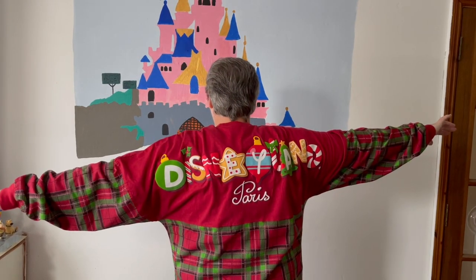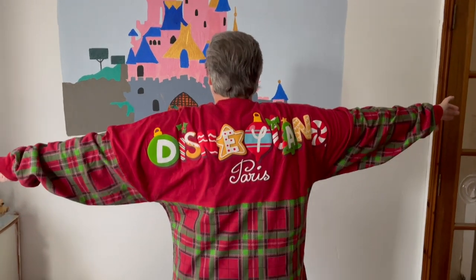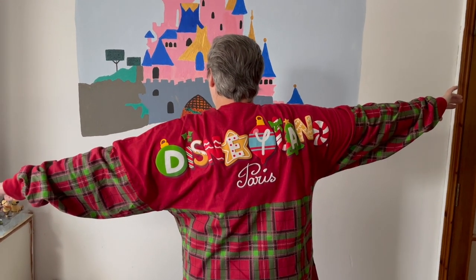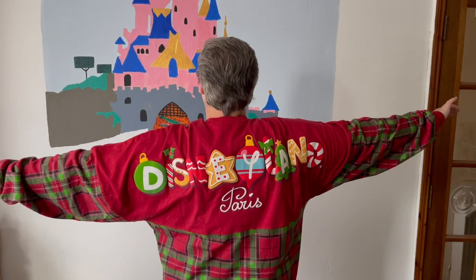This is the new Christmas spirit jersey - it's different to the old spirit jersey. It says Joyeux Noël with Mickey here, and it's got the tartan - lovely red and green Christmasy. It's €60. The back is amazing - it says Disneyland Paris. Each letter has something different on it, like pick out some of the letters - so you've got your Christmas bauble, a gingerbread cookie, a Christmas tree, and a candy cane. These are really lovely.